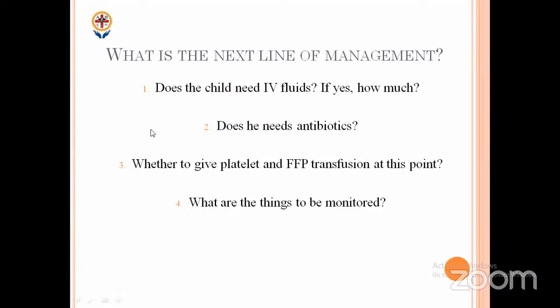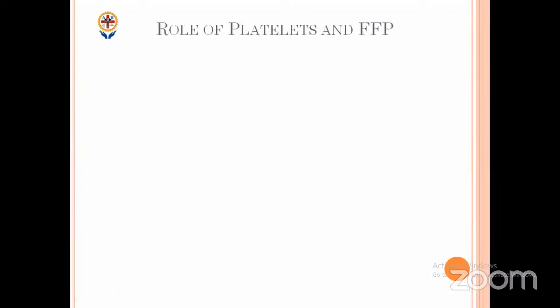Second question: do we need antibiotics? Obviously no — this is viral etiology. No need for antibiotics unless there is suspected co-infection. Should we give platelet and FFP transfusion for this child with platelets at 25,000? No. The next question is: what are the indications for platelets and FFP in dengue? There must be clinical signs of bleeding — signs of active bleeding — so we need to supplement. What is the first blood product you want to give when a child has bleeding in dengue shock?